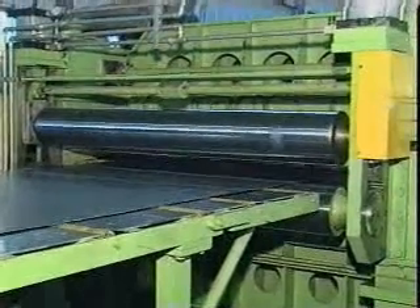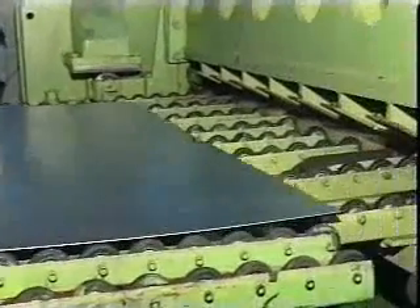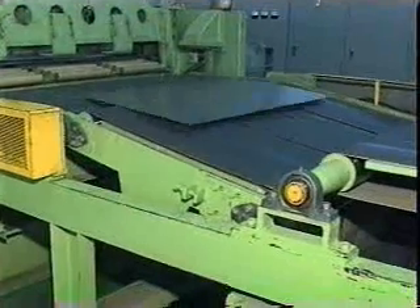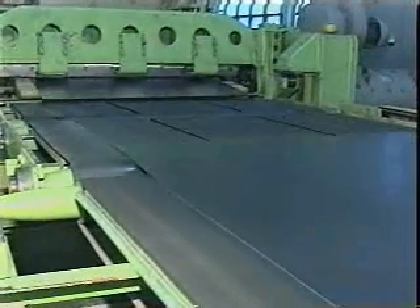Dayhun's rotary shear is an up-cutting shear. The knife holder, jointed with a servo motor driven bottom crankshaft, moves forward and backwards and up and down. It produces sheet products continuously at a maximum line speed of 100 meters per minute, with a cutting length accuracy of plus or minus 0.2 millimeters.